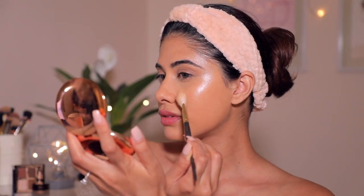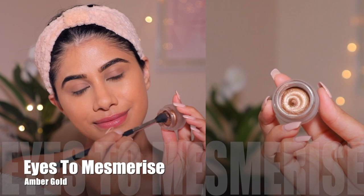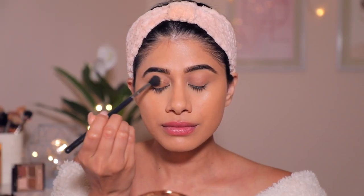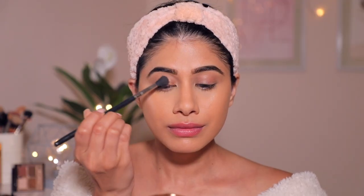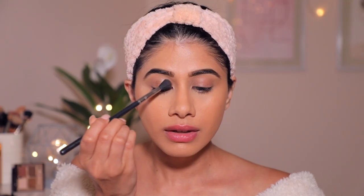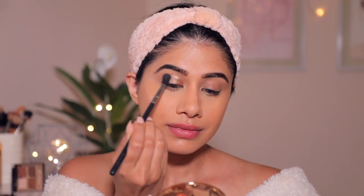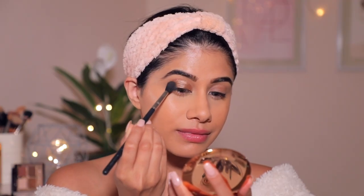Then I'm going to take the Eyes to Mesmerize in Amber Gold. I'm taking my blending brush, swirling it, and applying it onto my eyes — it's that simple. It was such an easy application. I didn't have to work hard at it at all. It was not patchy, not runny, not skipping — just a flawless application. And honestly you can just wear this by itself, it's so beautiful.